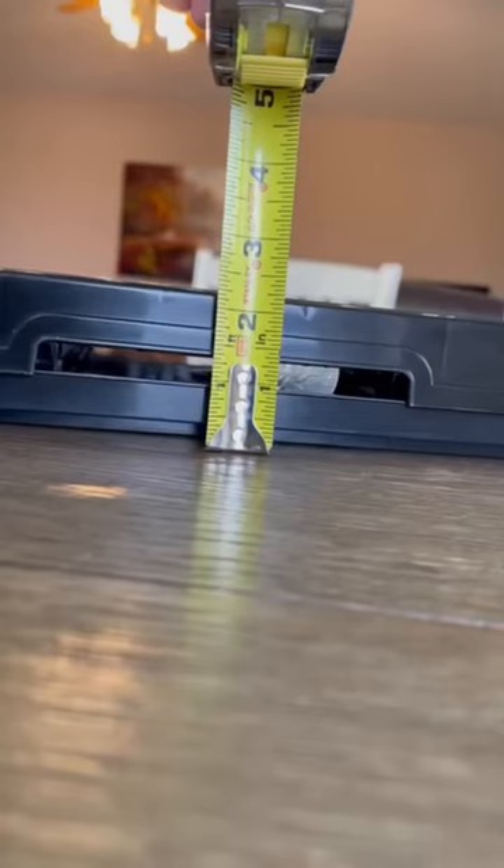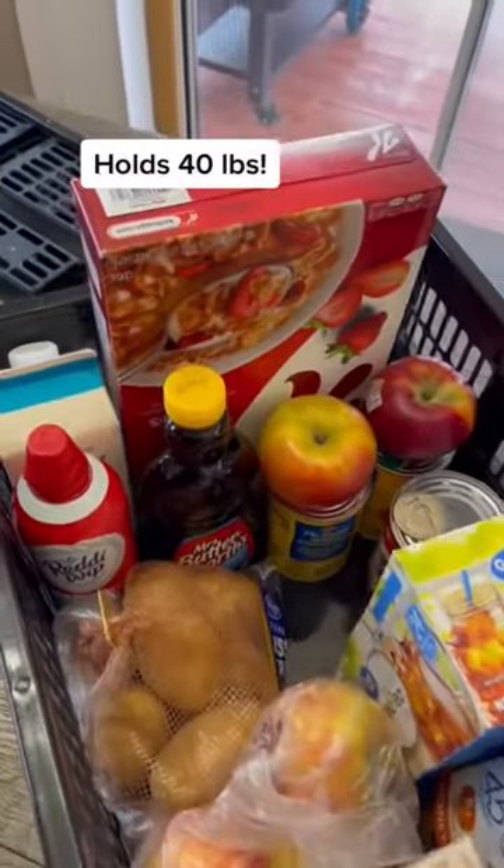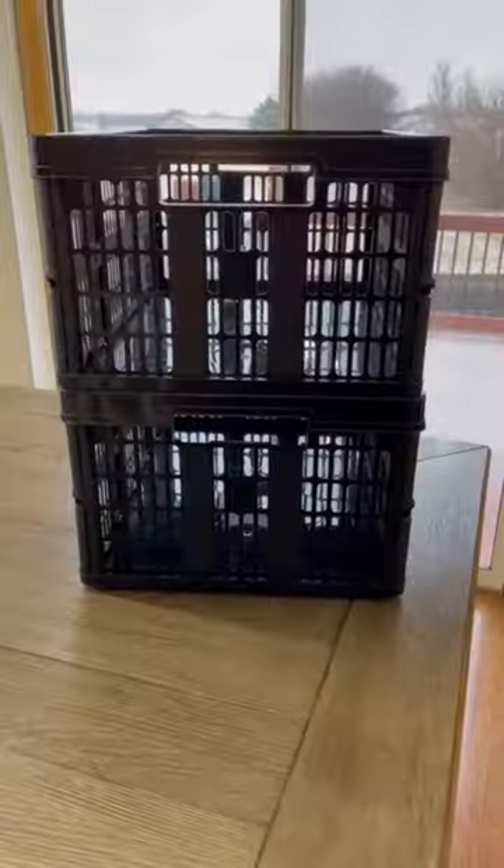Folding flat to around 2 inches, you can keep them in your car or truck for grocery store runs or transporting meals, or use them at home for organizing and storage — and they're stackable.